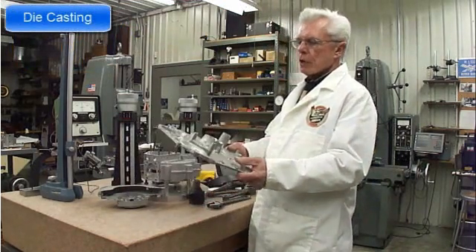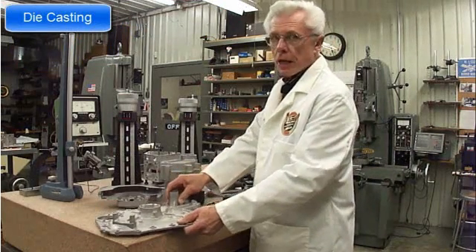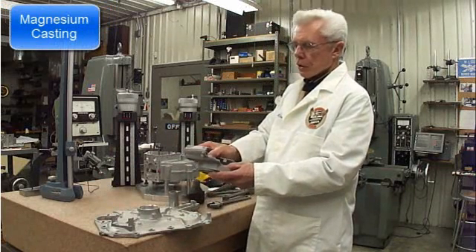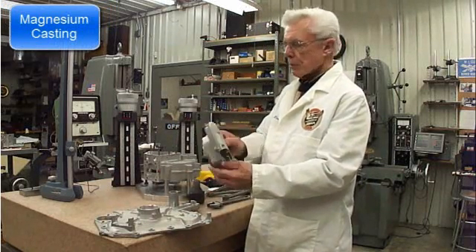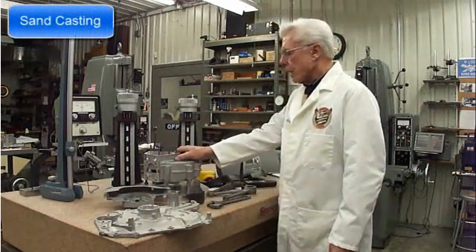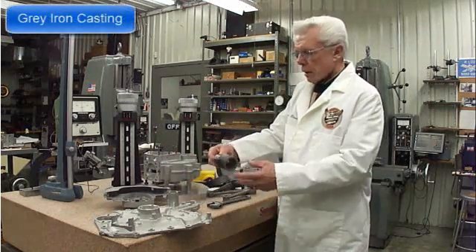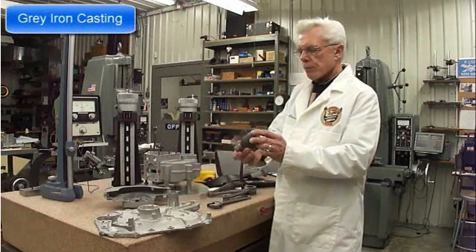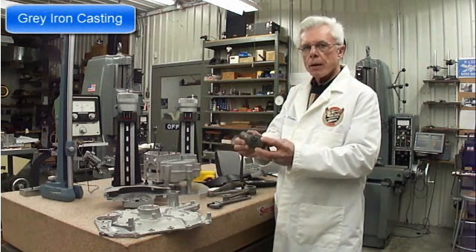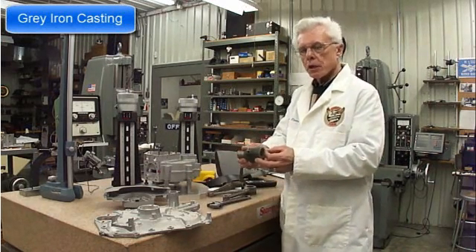This is the cover for a crankcase of a small engine, made out of aluminum, done by the die casting process. This is a gear case and cover for a seven and a quarter inch circular saw, made out of magnesium — very lightweight. This is a sand casting for a 1930 Brough motorcycle made in England. This is a gray iron casting. Gray iron castings are used a lot in things like farm machinery and very heavy duty applications. They're usually made in a sand mold where the molten material flows into the cavity.